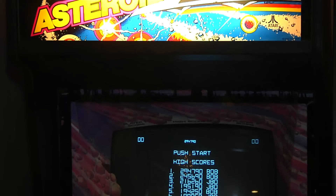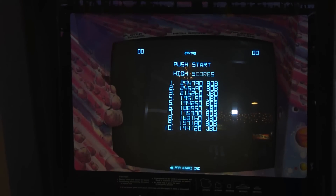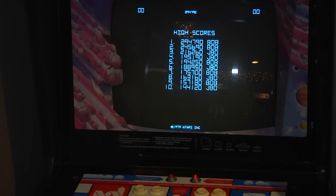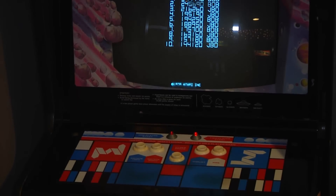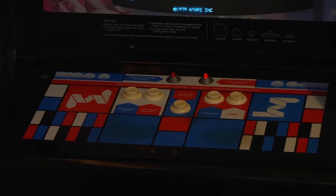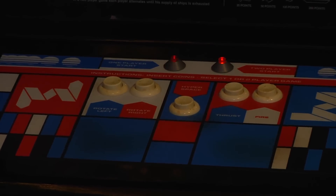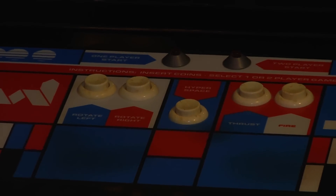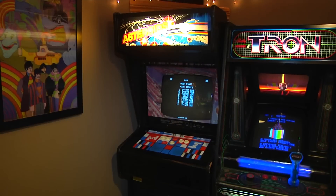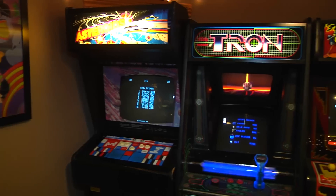I picked this game up in 2001 from a house in Columbus, Ohio for $200. It was broken and I got the AR2 board working and the game came up. The monitor actually died on me when I got it back home. I put a brand new cap kit in it and it actually works better than it ever has. That's my Asteroids.